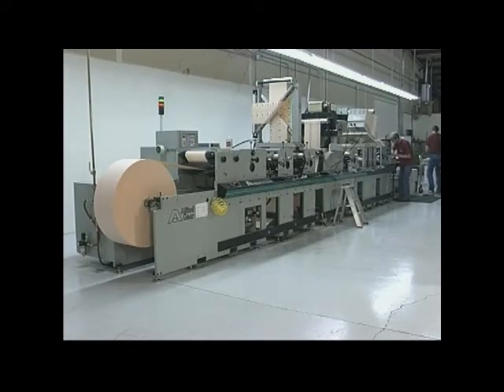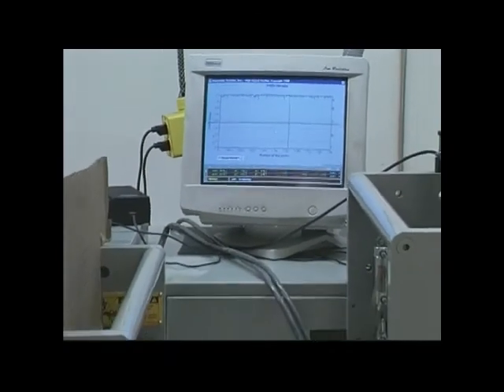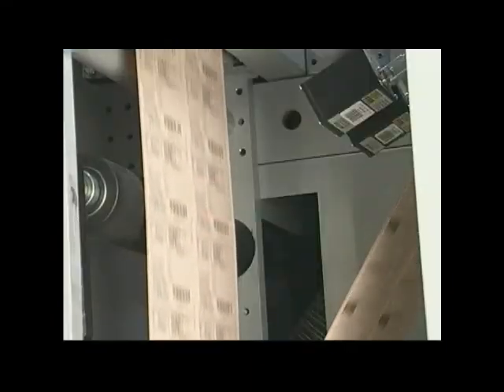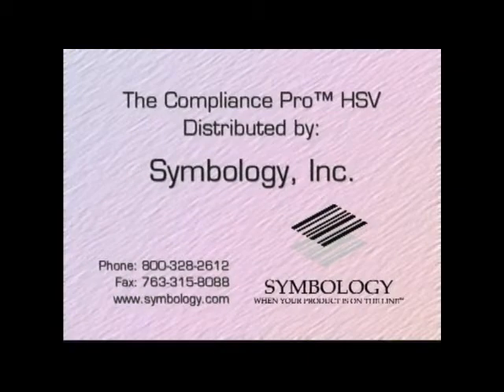Catch printing mistakes before barcode quality becomes an issue. Reduce scrap and the risk of fines and penalties. Get a competitive edge with the HSV High-Speed Barcode Verifier from Symbology Incorporated.